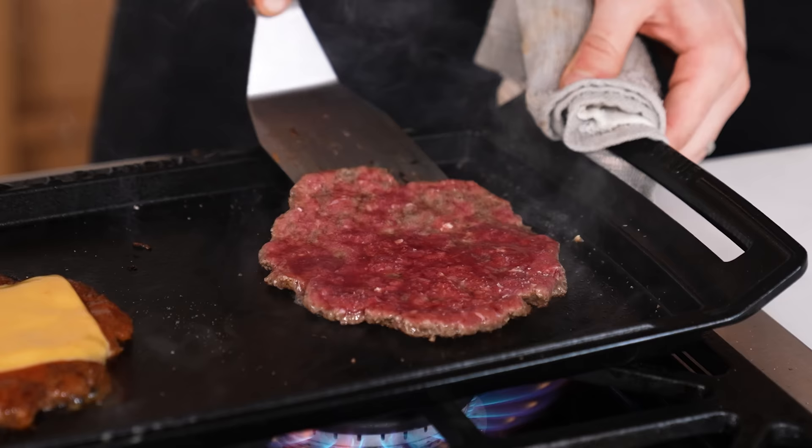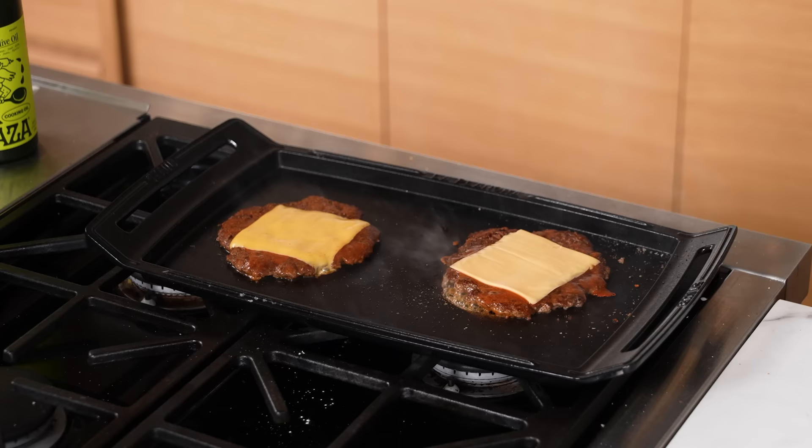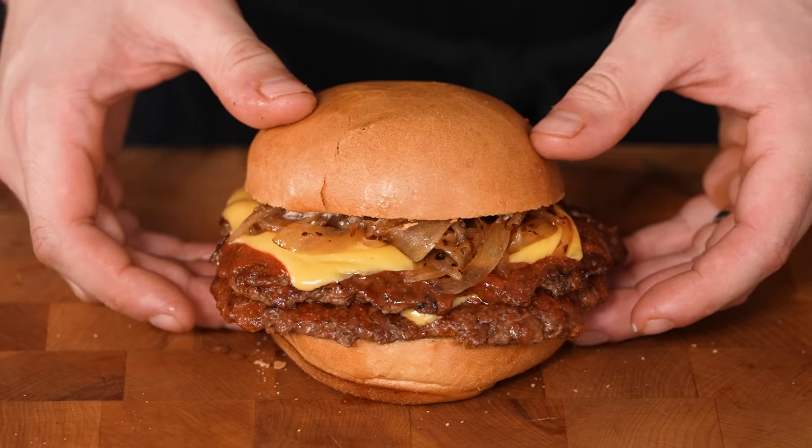Let's talk about a cheeseburger. Typically if you go get a smash burger, it's going to be anywhere from 700 to 1,000-plus calories for one little burger, primarily due to being extremely high fat — but that's also why they're so delicious. I love fat, but when you're on a diet, we've got to find a way to make this thing work.